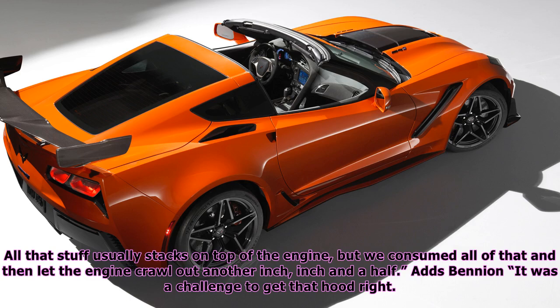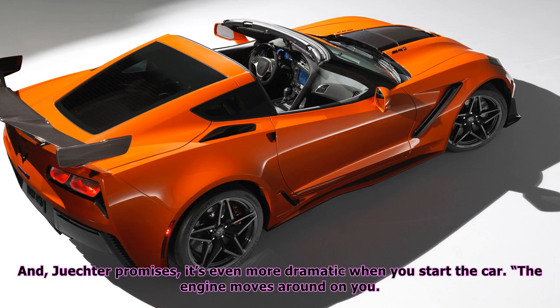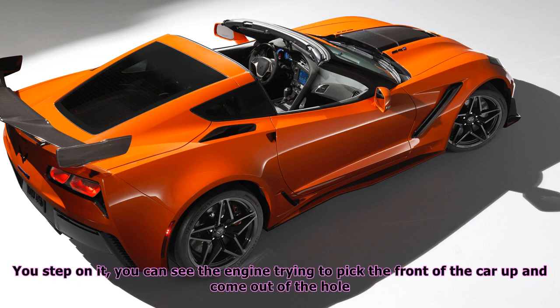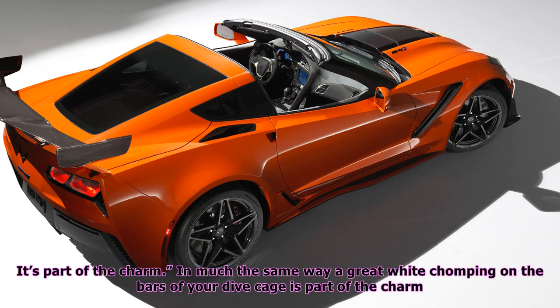Adds Bennion, it was a challenge to get that hood right — it could get real backwards on you real fast — while you can now see the right side of the car. The view from the driver's seat is still plenty dramatic, like Luke Skywalker's as he zooms down the trench toward the Death Star's exhaust port. Juechter promises it's even more dramatic when you start the car: the engine moves around on you; you step on it, you can see the engine trying to pick the front of the car up. Every twitch of your foot, you can see how the driveline is moving. It's part of the charm.